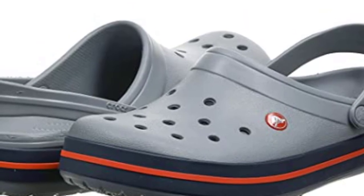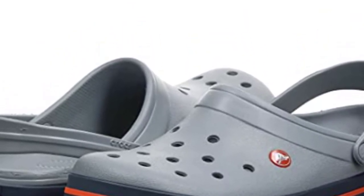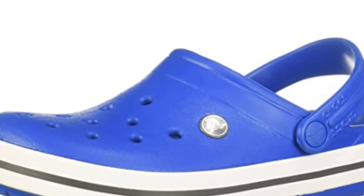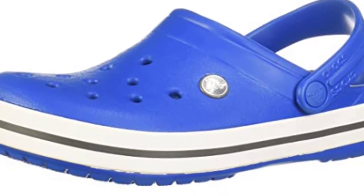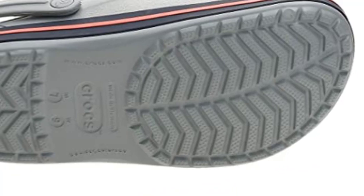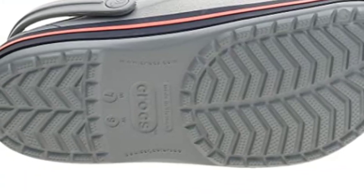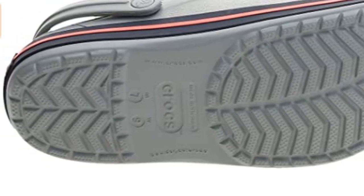The CrossLite material enables Crocs to produce soft, comfortable, lightweight, superior-gripping, non-marking, and odor-resistant shoes. These unique elements make Crocs ideal for casual wear, as well as professional and recreational uses such as boating, hiking, hospitality, and gardening. These Crocs for men and women are incredibly lightweight, water-friendly, and buoyant. The CrossLite foam offers iconic Crocs comfort, perfect for relaxing at home or hanging out at a sports game.